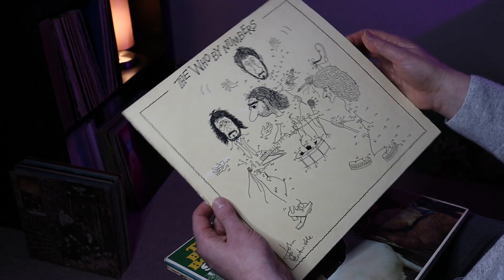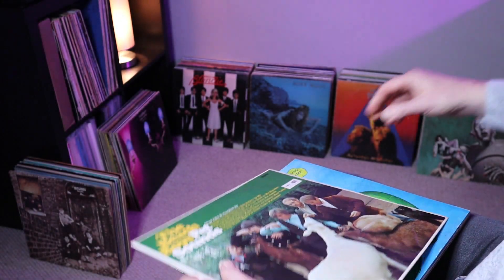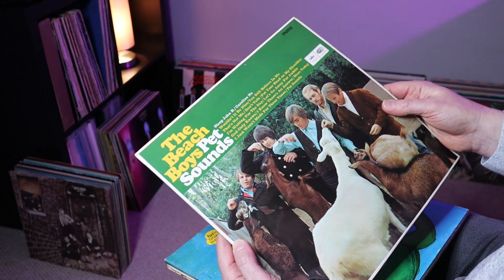The condition of the vinyl is actually really, really nice — it is definitely a VG plus, possibly near mint, really nice and glossy. That's a nice album — The Who By Numbers.